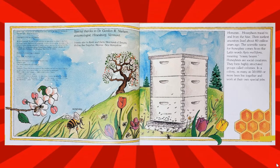Honeybees travel to and from the hive. Their earliest ancestors lived about 80 million years ago. The scientific name for honeybee comes from the Latin word Apis mellifera, meaning honey bearer. Honeybees are social creatures. They form highly structured groups called colonies. In a colony, as many as 50,000 or more bees live together and work at their own special jobs.